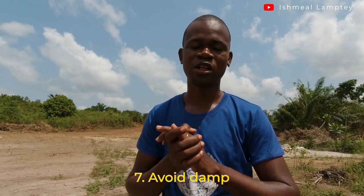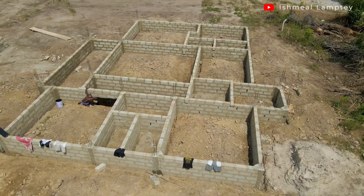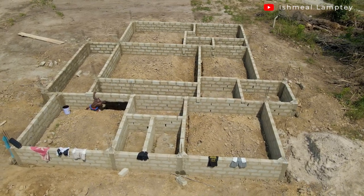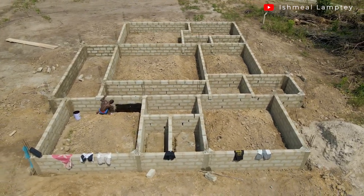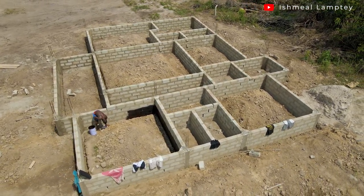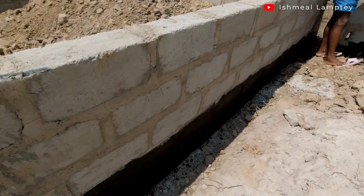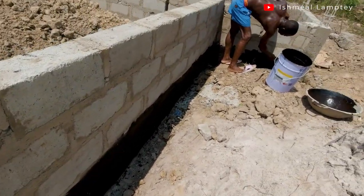My final tip is to try as much as possible to avoid damp. Use a damp proof membrane at the very first stage of the foundation — after the pit has been dug and before the concrete comes in. Then, once your foundation walls are erected, use a damp proof paint to coat the inner part as well as the external part if it is required in your situation.